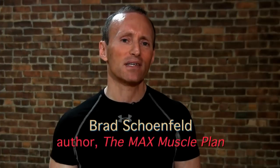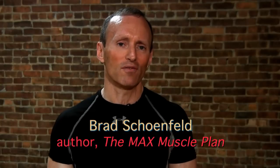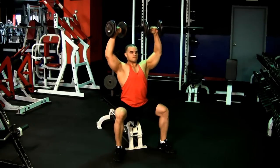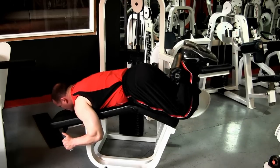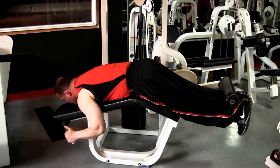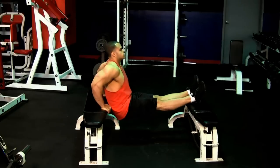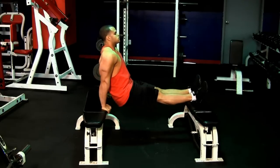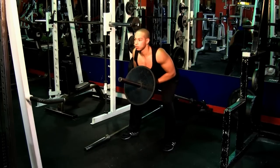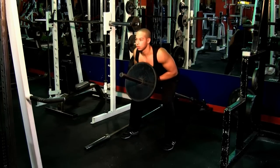The Max Muscle Plan is a scientific routine. Unlike a lot of other plans, what I've done throughout my life is to study the science of muscle development. This routine looks at all the factors that have been shown to optimize muscle growth and takes them into a scientifically-based program. I've used this routine throughout many years with private clients and achieved terrific success. Basically, it's a blending of the art and the science to achieve optimal muscle development.